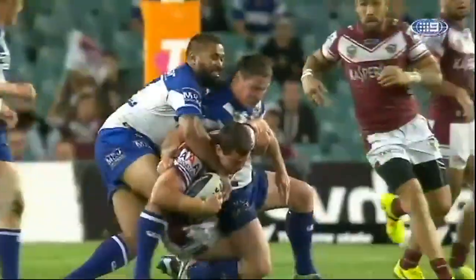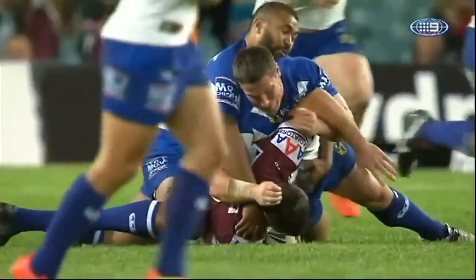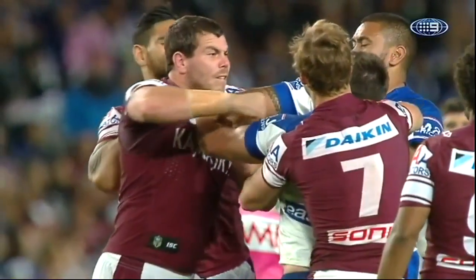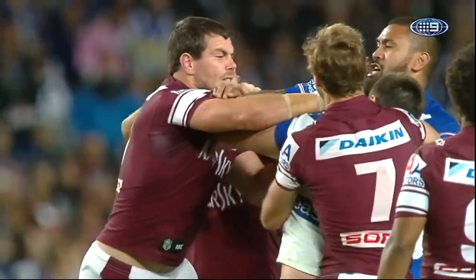Two Joshes sparked some jostling and a bit more. Josh Jackson went on report for a chicken wing tackle, Josh Starling retaliated, a punch was thrown, and the Seagulls' forward went for 10 minutes in the sin bin.